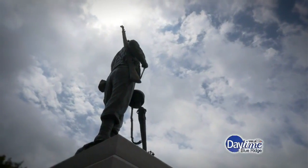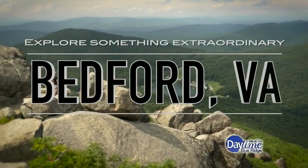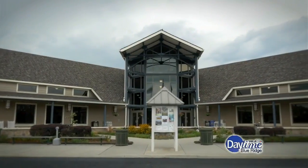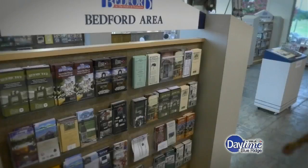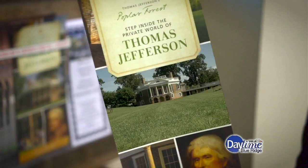If you're looking for a place that has history, culture, and outdoor adventures all wrapped up in one location, look no further than Bedford, Virginia. I started my day here at their beautiful Welcome Center to plan my day. I picked up some brochures of places I'd heard an awful lot about but had never visited, and I was ready for my adventure.